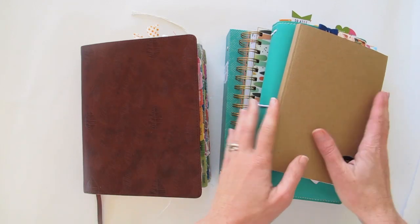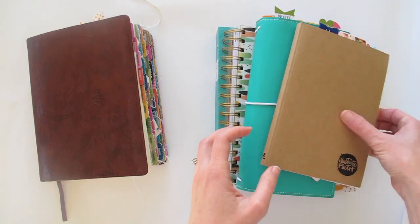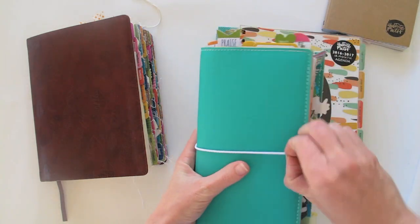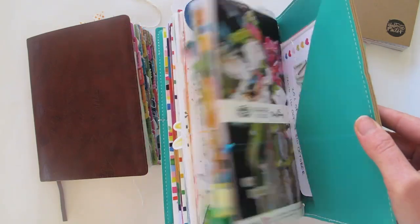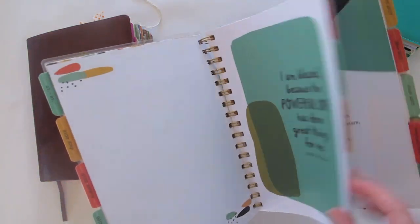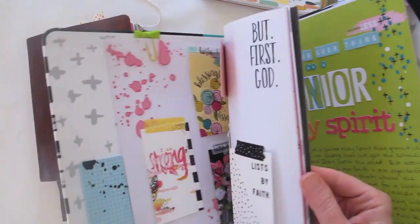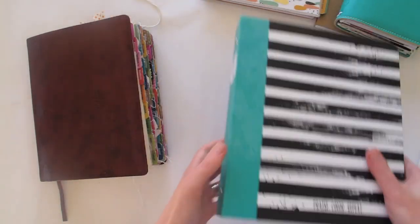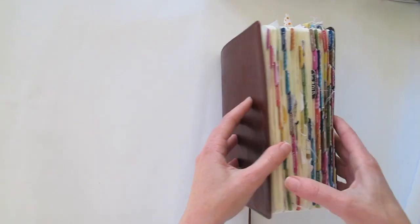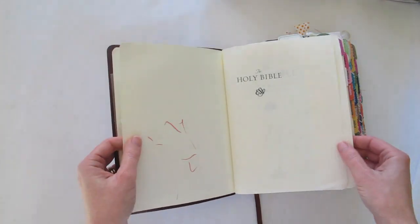I've pulled these things out because I wanted to show you that I illustrate my faith in lots of other places as well. There's the journaling book, my Dory where I keep all my devotionals, the Faith Planner, and the Praise Book — but of course the most common place where I've illustrated my faith is in my journaling Bible. I'm just going to start at the start and see how far I can get through in this short amount of time.